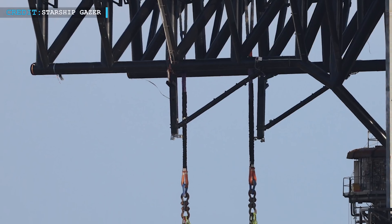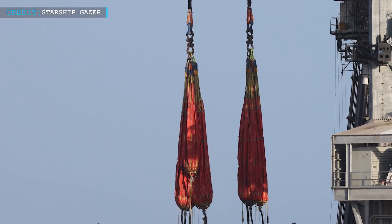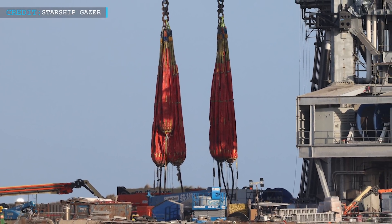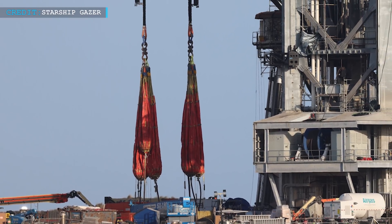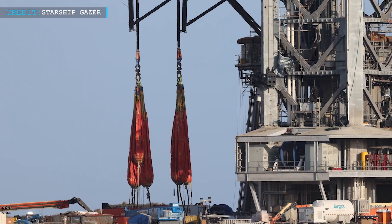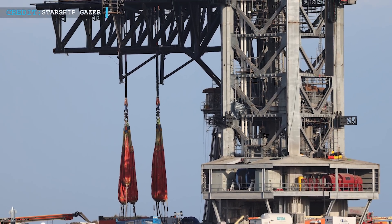At 10 p.m. Central Standard Time, SpaceX fully drained out the water from the weight simulator bags. It is now expected that this load testing will repeat over the next several days or weeks to ensure reliability. Then they will head for practical use rather than a simulated one.